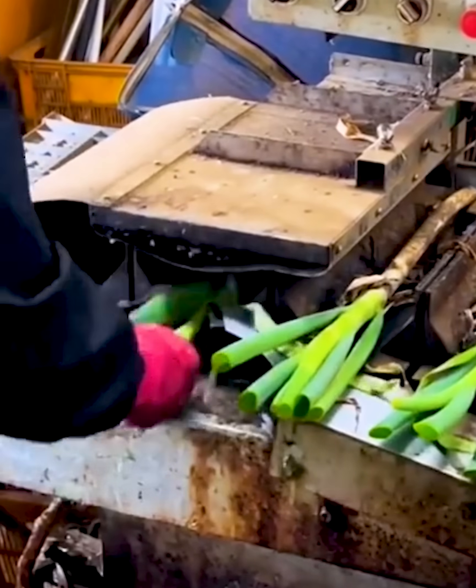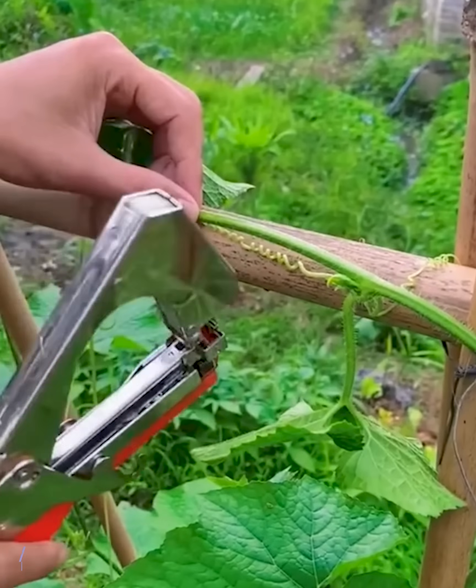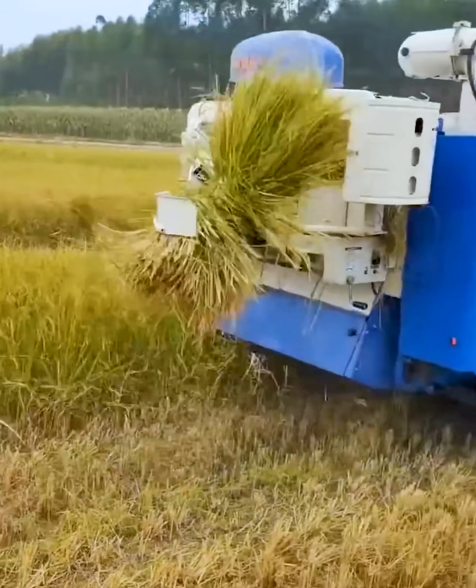Agricultural machinery has tirelessly labored to boost productivity. So how do they operate to achieve that? WoW Tech has the answer for you right now!